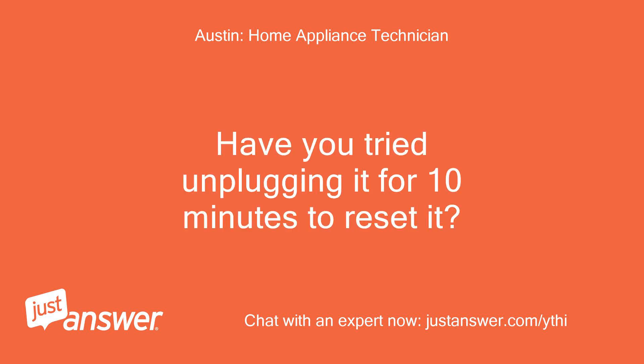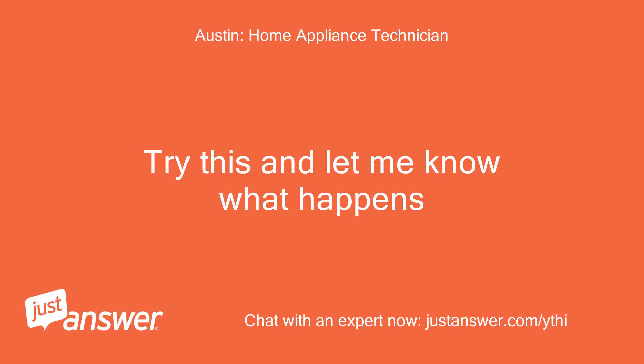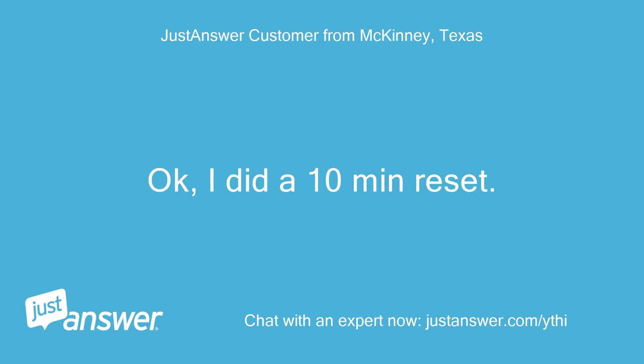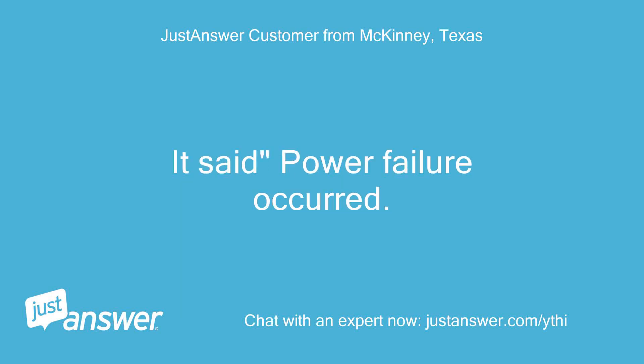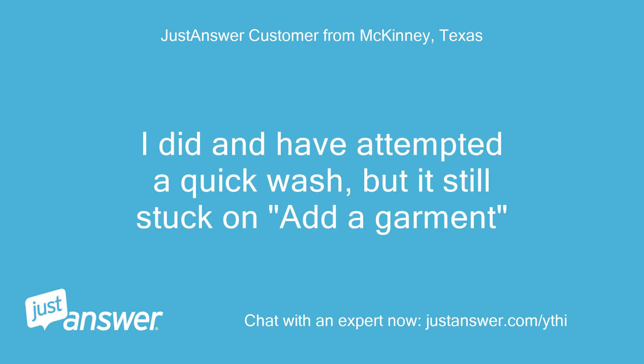Have you tried unplugging it for 10 minutes to reset it? We unplugged for one minute only. Try this and let me know what happens. I did a 10-minute reset. It said power failure occurred — press power button to continue. I did and have attempted a quick wash, but it's still stuck on Add a Garment.